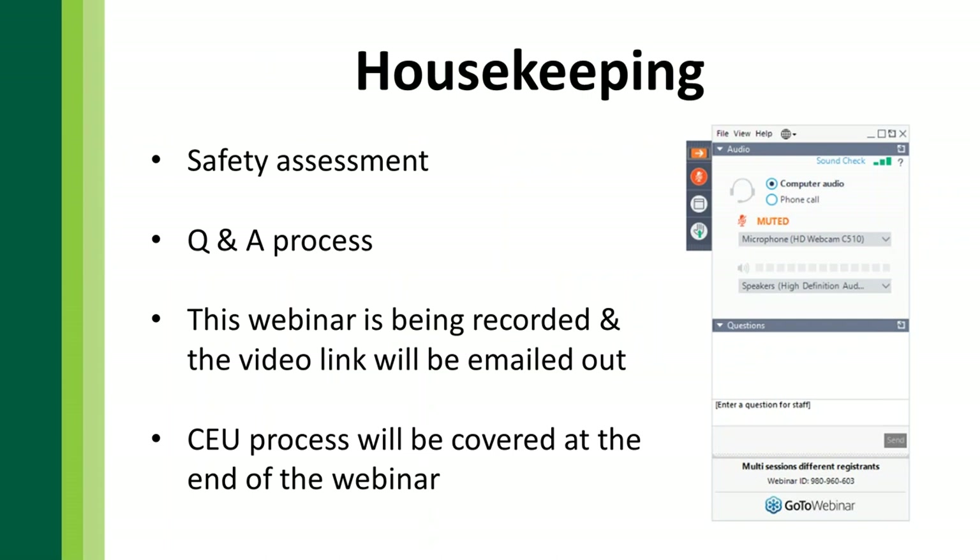A little housekeeping: we always like to start our meetings with a safety assessment. Please take note of your surroundings and make sure you're aware of any potential hazards — tripping hazards, cords, things of that nature. Hopefully you're not driving and listening to this; if you are, hope that you're pulled over and in a safe place.